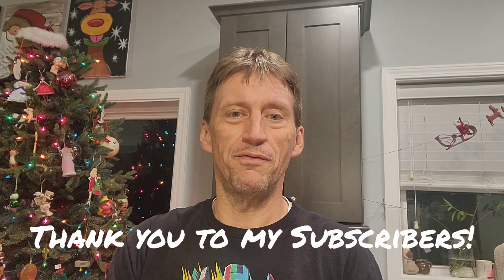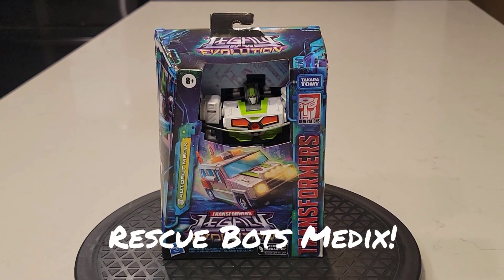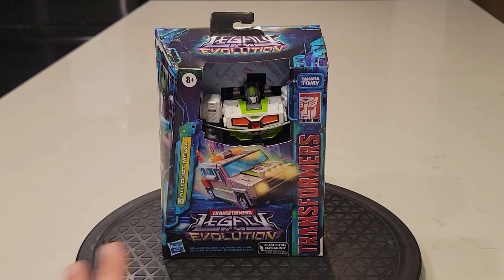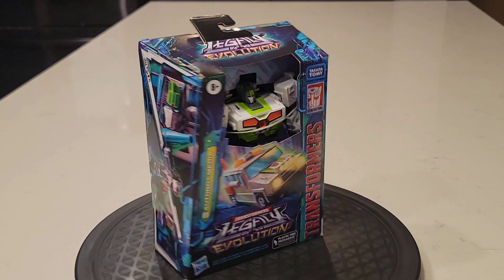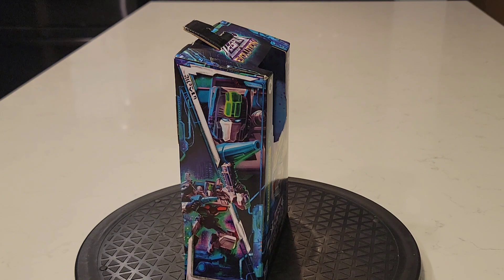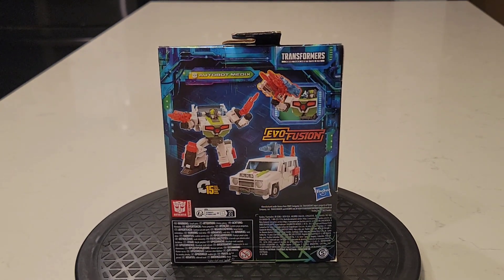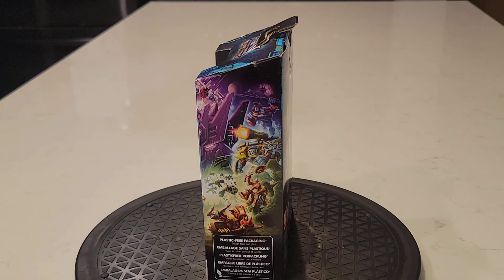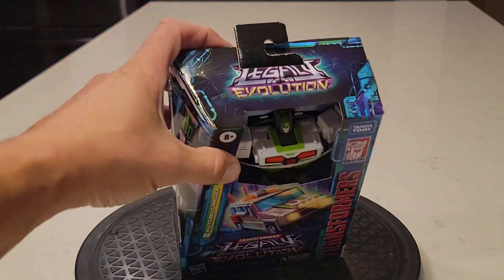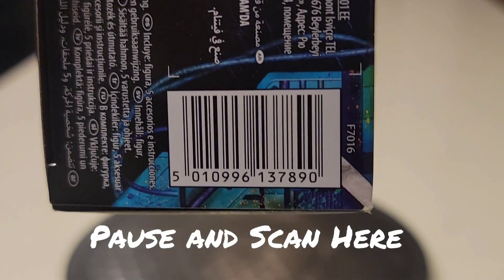Let's get into the review. On the turntable today we have none other than Autobot Medics from Rescue Bots, inside of the Crankcase body — we'll take a closer look at that in a moment. There's the back of the box. This is a Walgreens exclusive, so if you're looking at Walgreens, maybe you can use this barcode — pause and scan — to help you find it.